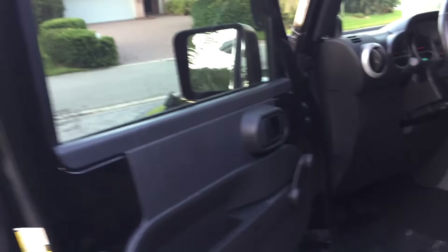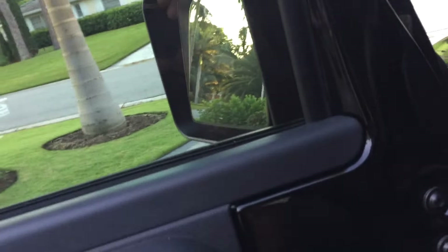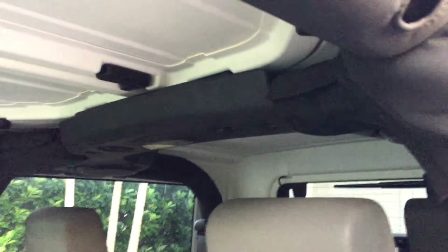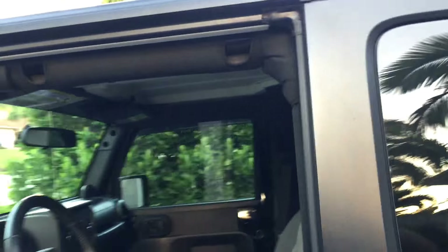The doors are lockable and still removable — Jeep has held true to all that stuff. The front doors come off, the hard top comes off; you can configure this thing just about any way you want. There's probably no vehicle other than a VW Beetle that has more available accessories.